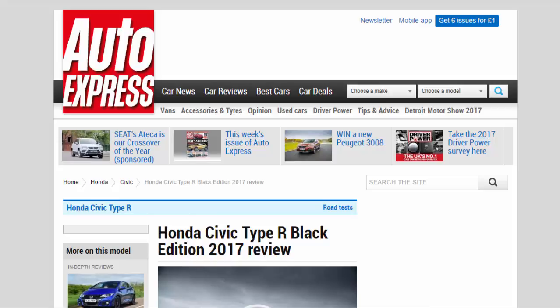Honda Civic Type R Black Edition 2017 Review. This limited run Civic Type R adds more visual drama and keeps the standard hot hatch's entertainment factor.